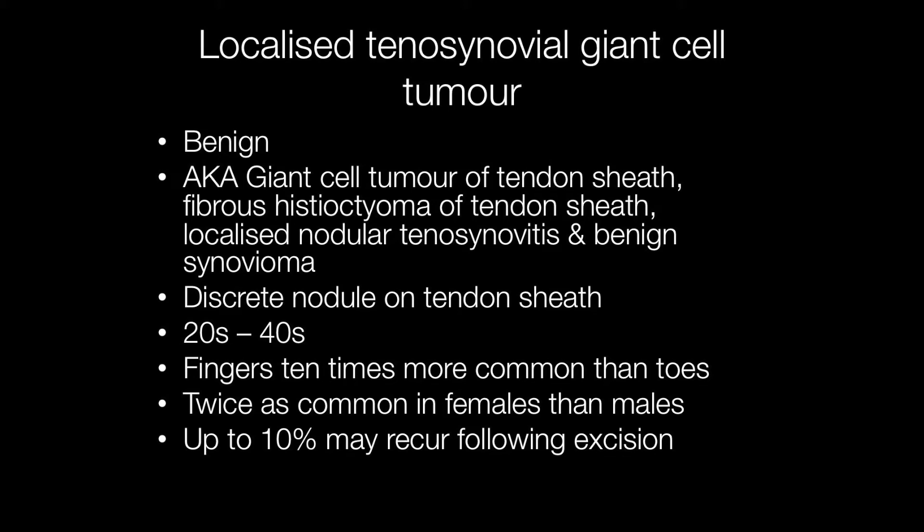Localised tenosynovial giant cell tumour is related to pigmented villonodular synovitis, and one of the terms for these tumours is localised pigmented villonodular synovitis. Other names that have been used are giant cell tumour of tendon sheath, fibrous histiocytoma of tendon sheath, localised nodular tenosynovitis, and an older term is benign synovioma.